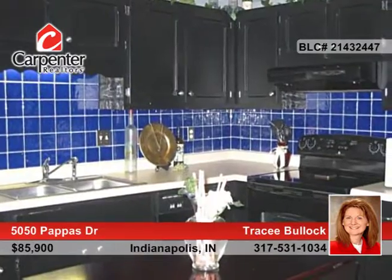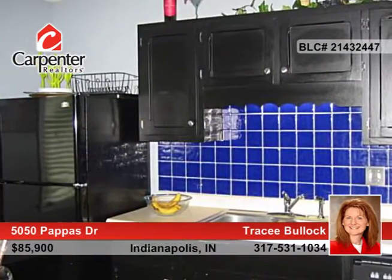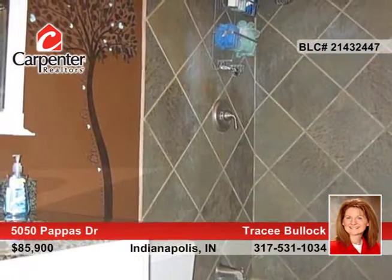The interior features cathedral ceilings in the great room and kitchen, surround sound inside and outside, commercial grade laminate flooring, and a master bedroom with walk-in closet and more. Outside, enjoy the wood deck that's perfect for entertaining.